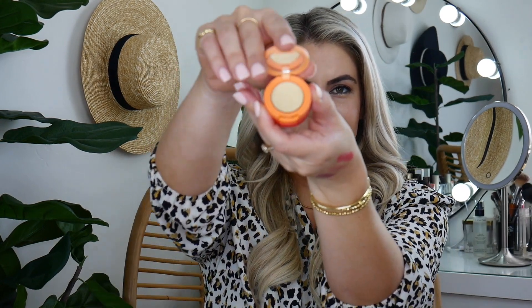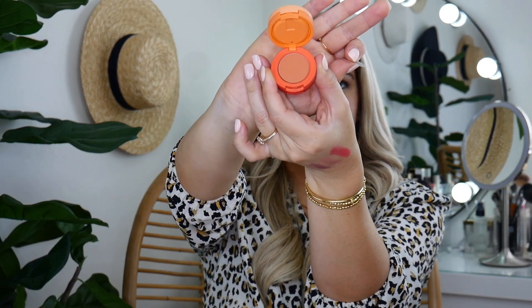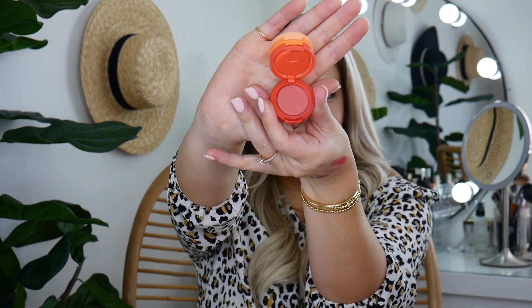And last is the Kaja Bouncy Matte and Shimmer Eyeshadow Trio. Cute packaging — I've never tried this brand. How cute is this? So the first color, the second color, and the third color. This is so cute. I love that.